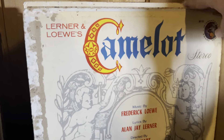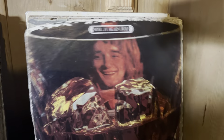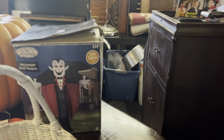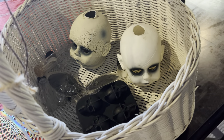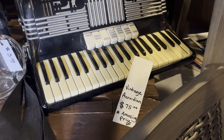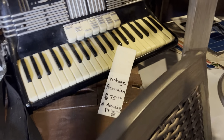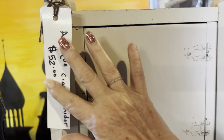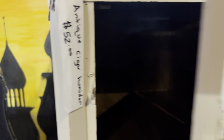It looks like this is show tunes — I actually have a lot of these from my dad's collection. I got some Halloween items: a big ol' pumpkin, a blow-up Dracula, some creepy skulls. I have the vintage music section. How cool is this? This is an antique cigar humidor — that is really neat.